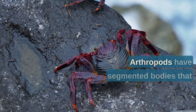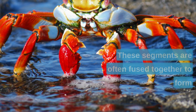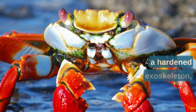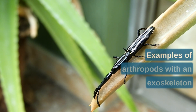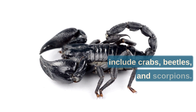Firstly, arthropods have segmented bodies that are divided into distinct regions. These segments are often fused together to form a hardened exoskeleton, which protects the arthropod's body and provides support for its muscles. Examples of arthropods with an exoskeleton include crabs, beetles, and scorpions.